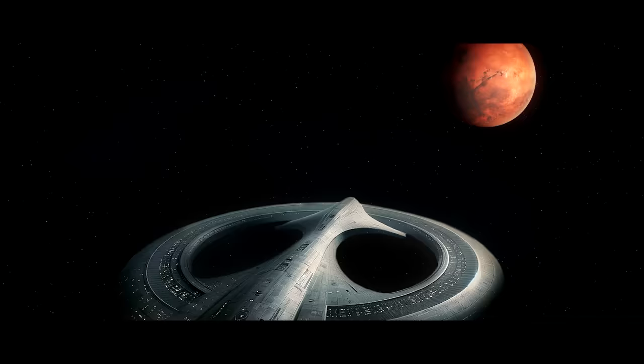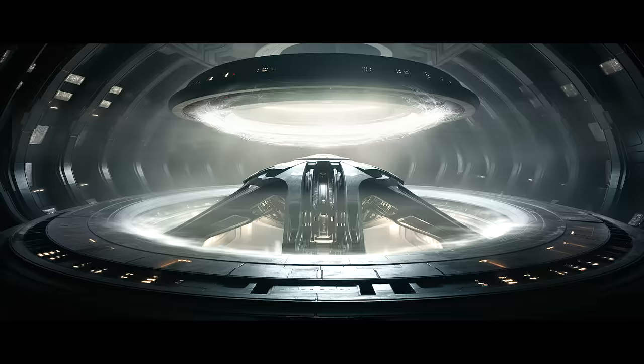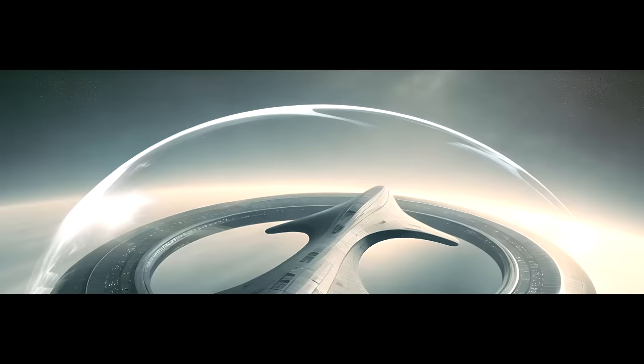This is a warp spaceship that travels to Mars in 18 seconds. And this is its warp engine that travels faster than light. But the problem is, nothing can travel faster than light. So how does this spaceship, that only an advanced civilization can build, work?